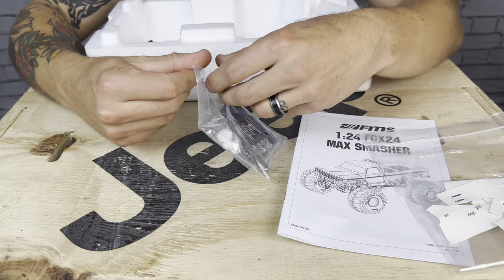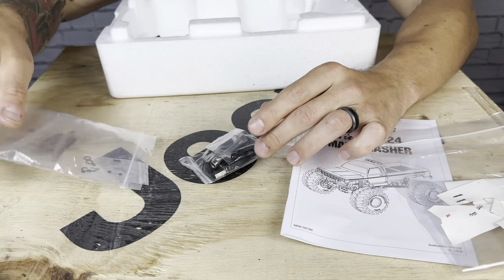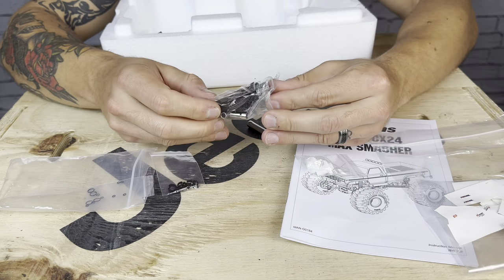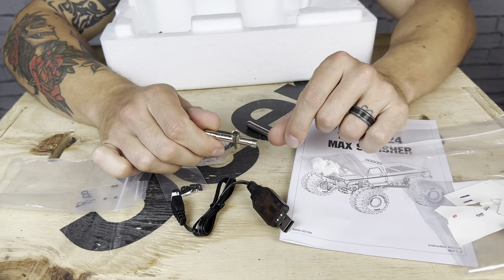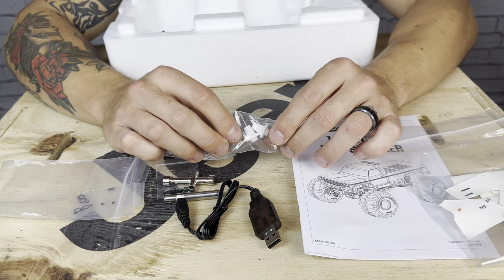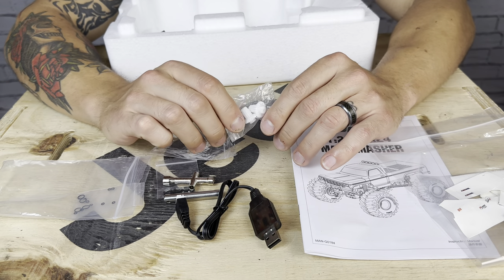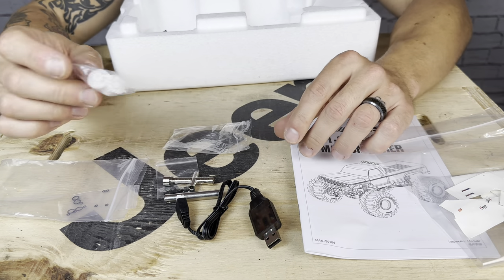Just like the FCX24, you get your accessory kit. This is a ready-to-run model, so it comes with everything you need to get it going. It does not have batteries for the transmitter, but it does have everything else to get you up and running. You've got your battery charger, a multi-tool, and your tools. You've got spare differential gears. This comes with the plastic gears by the looks of it — I know that it has metal portal gears, but it looks like it has plastic differential gears. So you do get an extra set of differential gears, which is good.